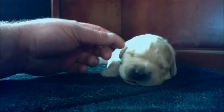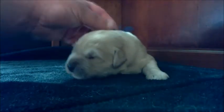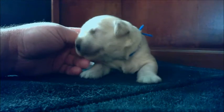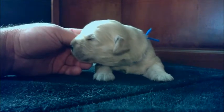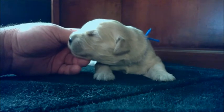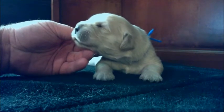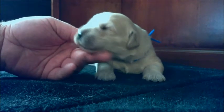This puppy right here is the blue boy, and you can tell that by the little blue collar that he wears. Right now it's just yarn, but as he gets bigger we'll replace it with a blue collar. He was the first one born, born at about 9 o'clock in the morning. He was just about a pound when he was born, and now he is up to just over 2.5 pounds in the last 10 days. So he's growing really nice and big — he's probably one of the biggest puppies right now.